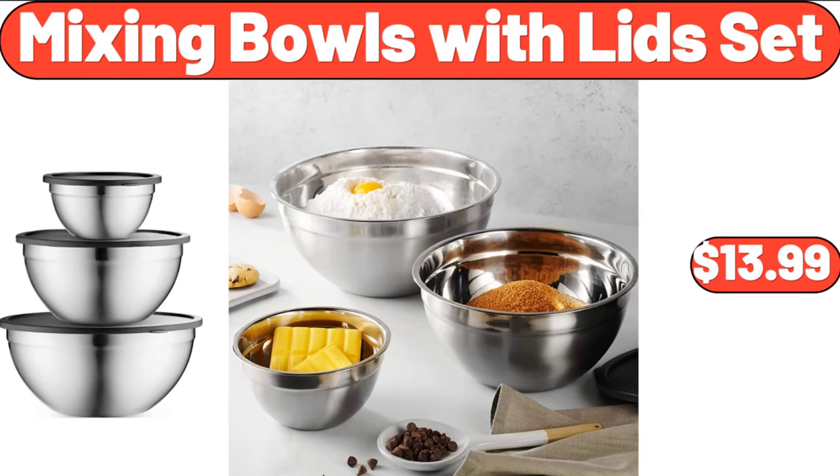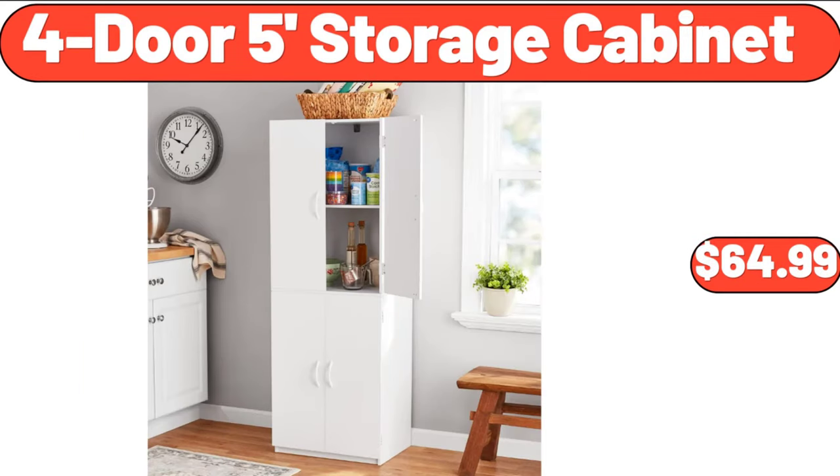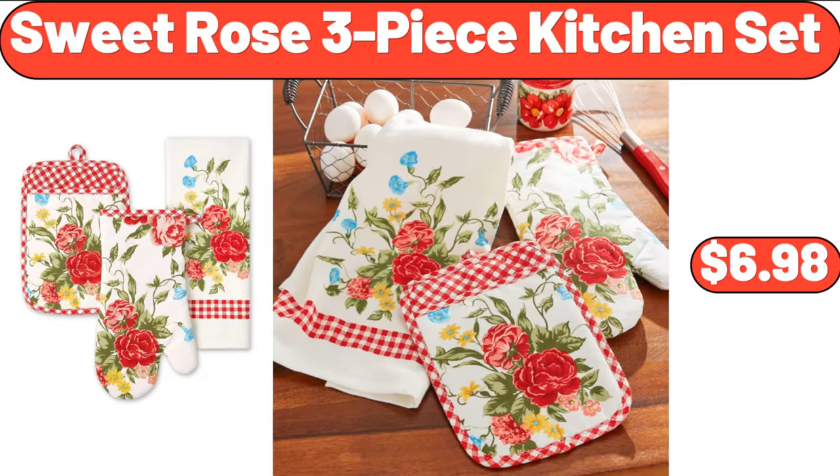Mixing Bowls with Lids Set, $13.99. 14 Cup Programmable Touchscreen Coffee Maker, $39.99. 4 Door 5 Foot Storage Cabinet, $64.99. Sweet Rose 3 Piece Kitchen Set, $6.98.